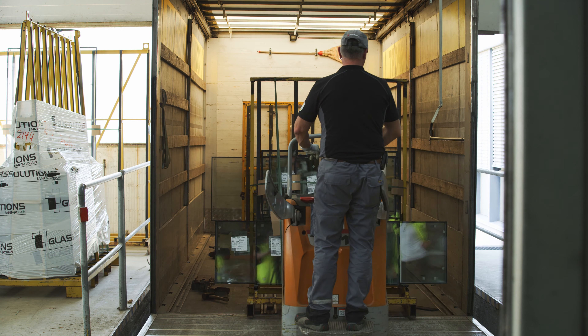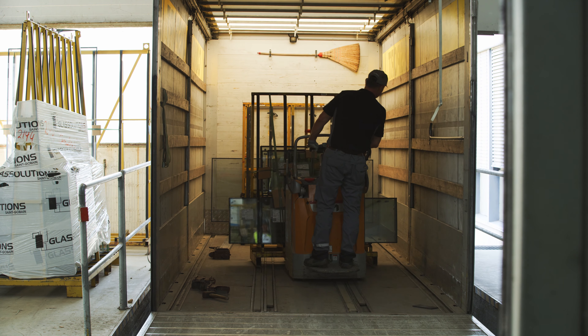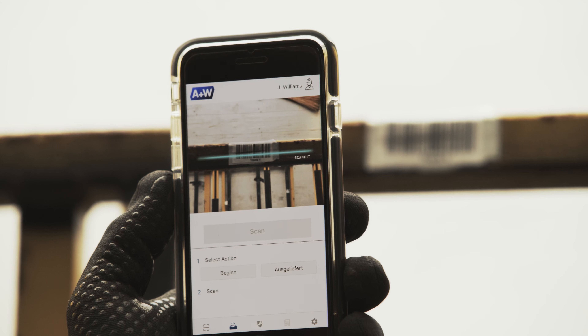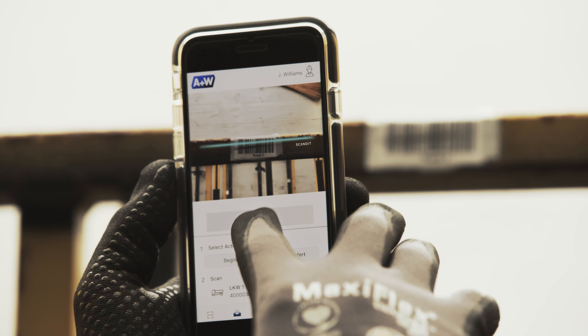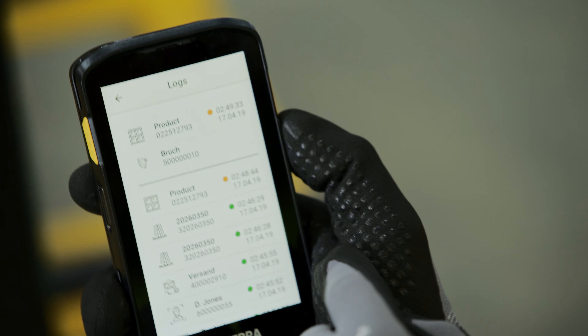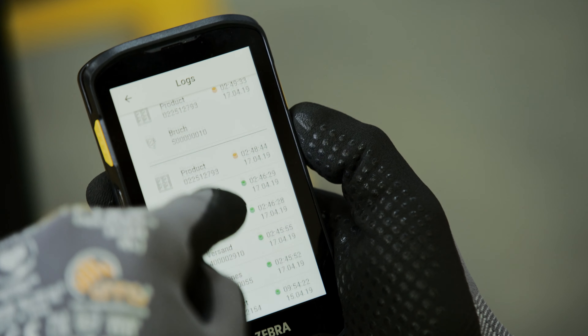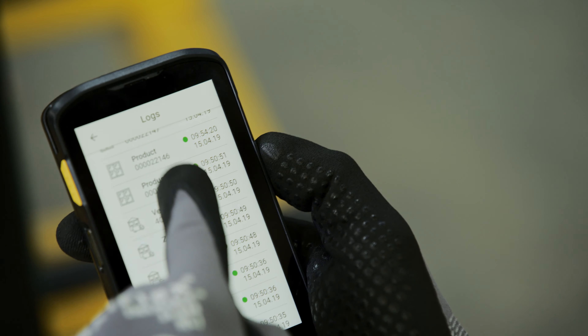The production employee's bookings are available online directly in A&W Production, and can be used in many ways. Therefore, planning with real-time data is also possible in shipping. If the employee isn't connected to the network, the data is recorded in offline mode, and as soon as there is a connection, the data is transferred automatically.